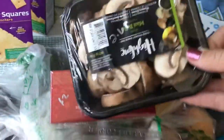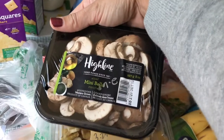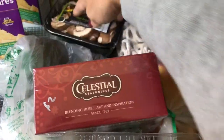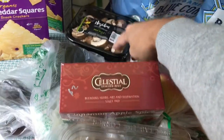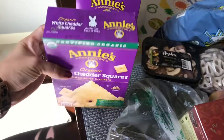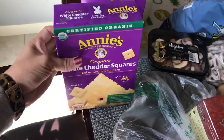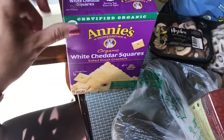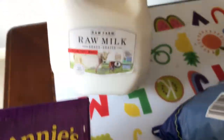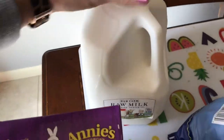I got some mini bella mushrooms. If you followed me last week on Instagram, you saw I made a quinoa stuffing with asparagus — this time I'm going to make it with mushrooms. For the kids' snacks, I also grabbed a box of white cheddar squares, which were $2.91.